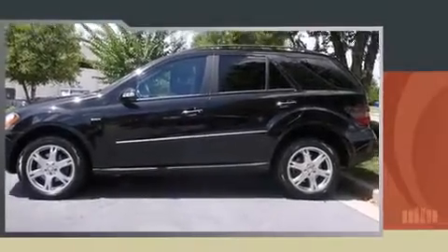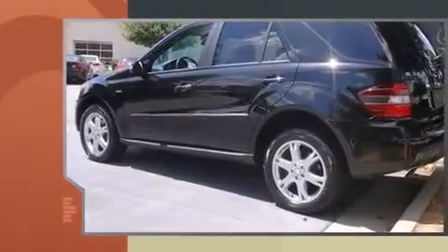Climb inside the 2008 Mercedes-Benz M-Class. With fewer than 50,000 miles on the odometer, this four-door sport utility vehicle prioritizes comfort, safety, and convenience.